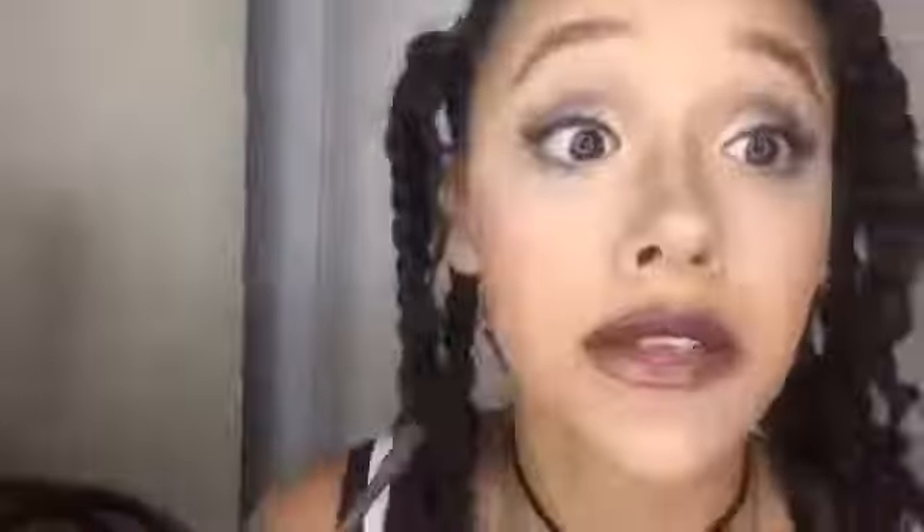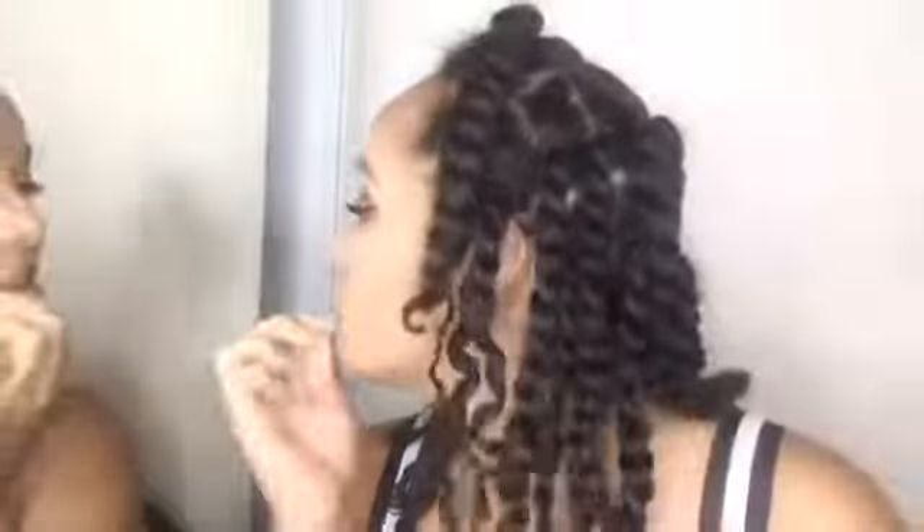For my eyeliner, I try to do cat eyes but I'm really bad at it. I use my liquid eyeliner from Maybelline — I absolutely love it. Then I put about three layers of mascara on. Those are my natural lashes — sometimes people ask if I'm wearing fake lashes, but it's all real! And that's the finished product.